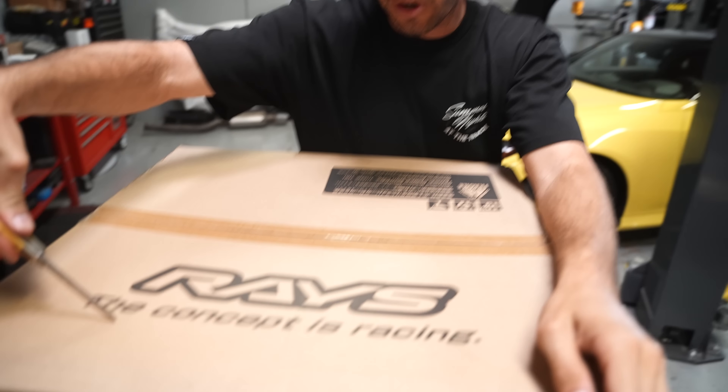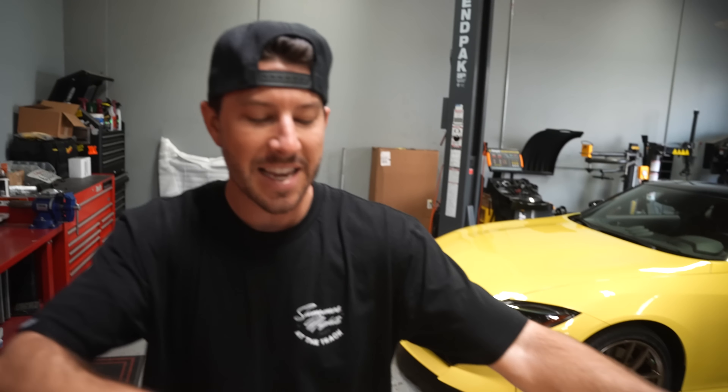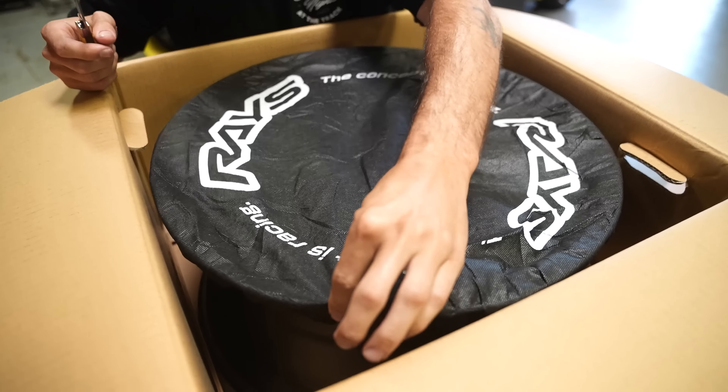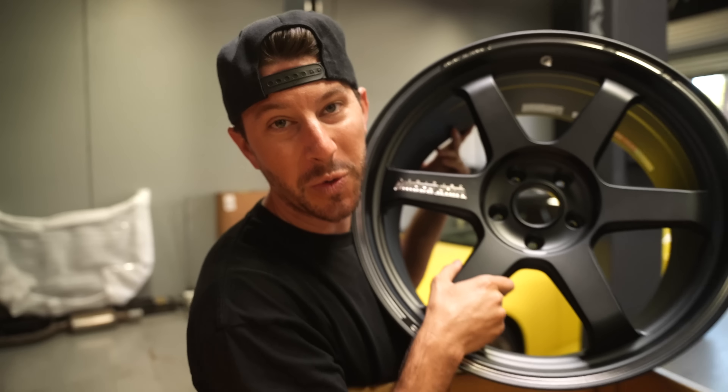Today starts day one of getting this car ready for SEMA. We have a box of Rays here — this is a wheel that a lot of you knew was coming, but despite how many times we've already put this wheel on a car this year, I was like, I've got to see this car on a set of TE37s. So we found a set in stock in the color we wanted. It's time to put these wheels on the car and see how they look. Hyped to be the first people to do this.